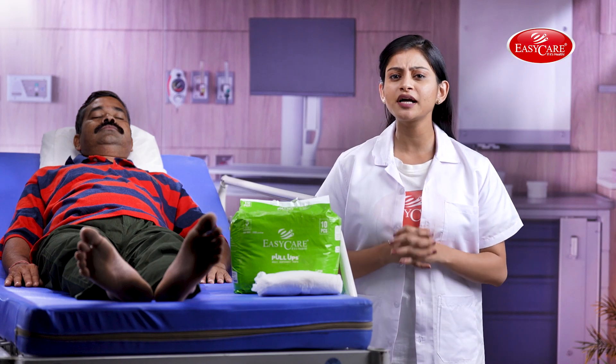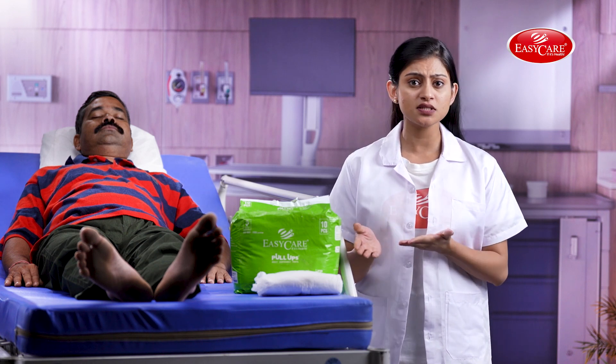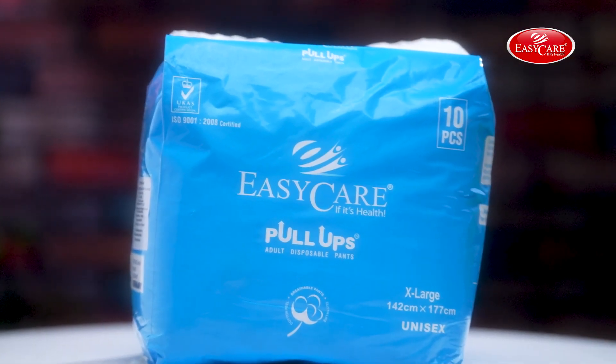Incontinence and controlling urine becomes a bit challenging during old age and unable to do so can cause a lot of inconvenience to the person and others. India's most trusted brand, Easy Care, brings an easy solution to this problem and has come up with pull-up pant-style diapers.